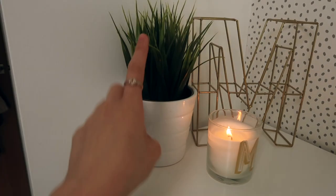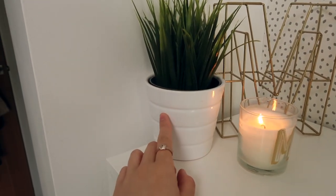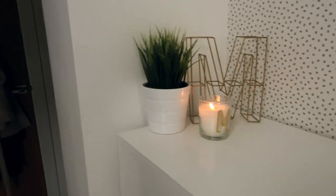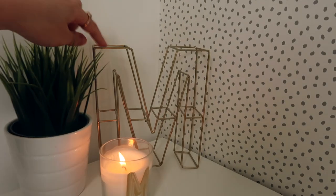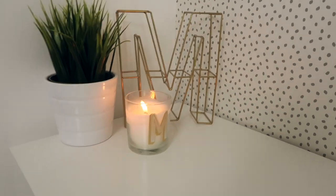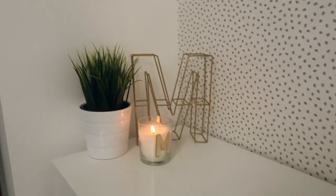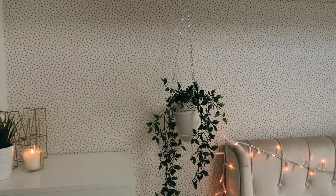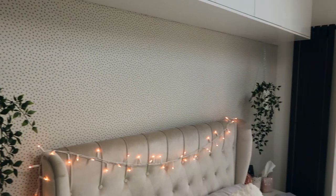Above the drawers I have a candle — an M candle that my boyfriend's mum got me — and an IKEA fake plant with an IKEA pot. A lot of the stuff in my room is from IKEA because everything matches that way and it's really cheap. I also have a gold M sign, which I think was from Oliver Bonas or Chickaydee. I've recently had the walls painted white, and this feature wall now has a polka dot speckled wallpaper from John Lewis — I'll link it below.